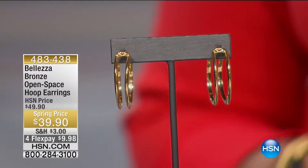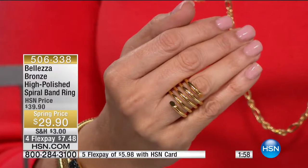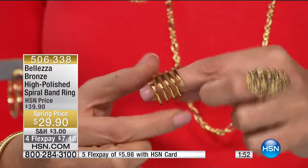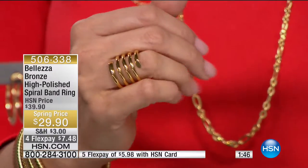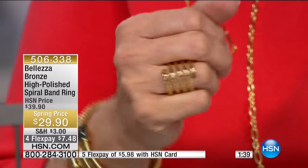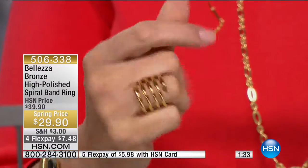One review said these are the most comfortable earrings she's ever owned in her life — bragging rights right there. Now the favorite ring: a multi-layer spiraling ring that looks like and is 18 karat gold against your skin, for $29. It's bold but not overwhelming, and it feels good too.